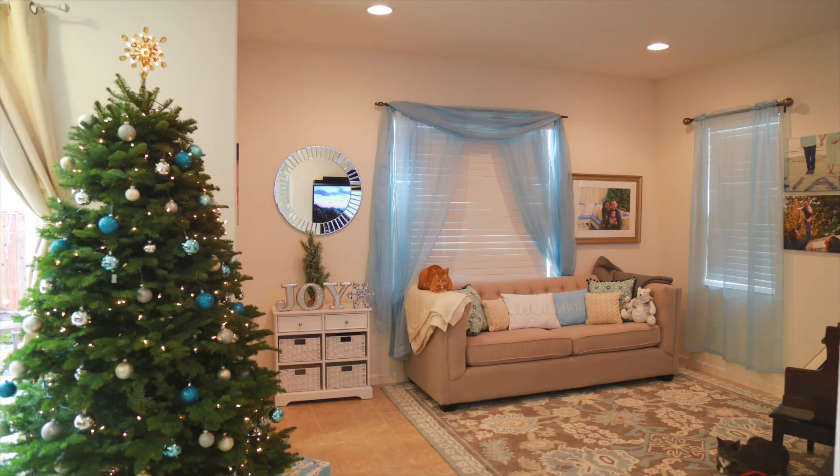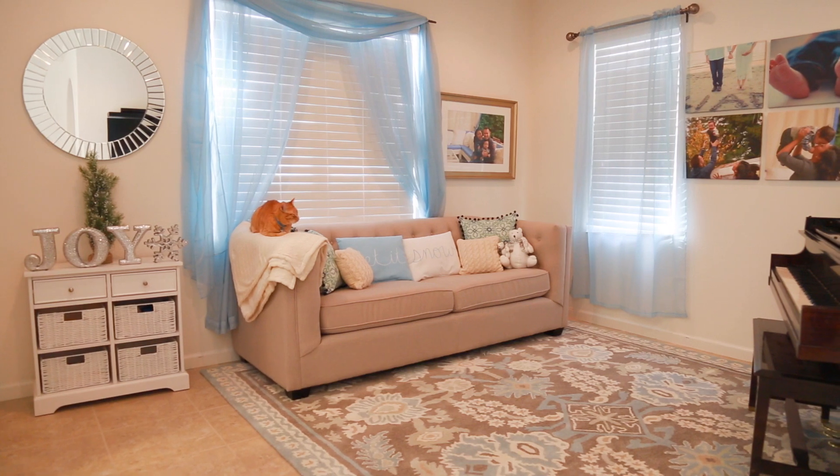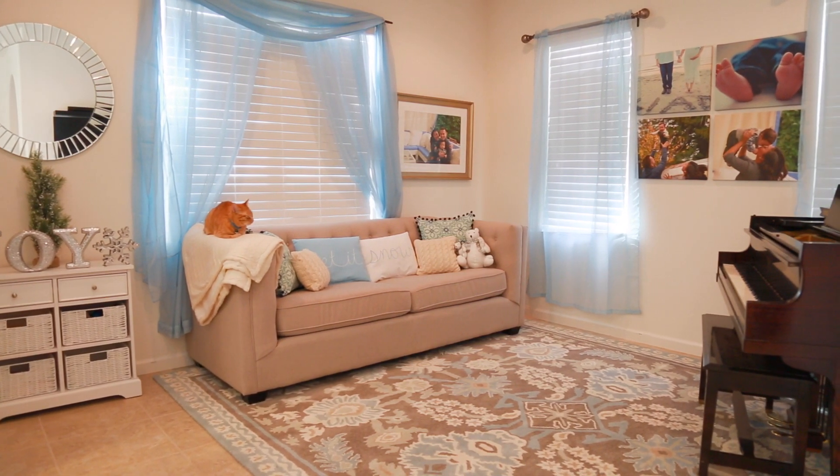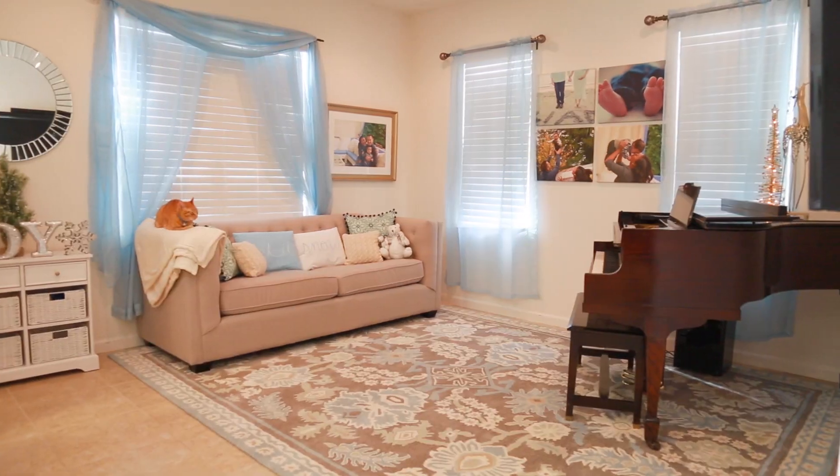So here is the after. Oh my goodness, what do you think? I absolutely love everything. We went for a light blue, gray, beige, and white type of theme with hints of silver. I love it, you guys — what do you think?